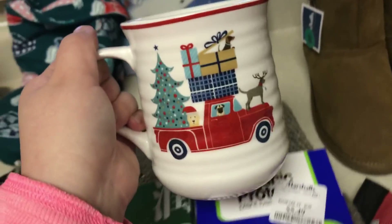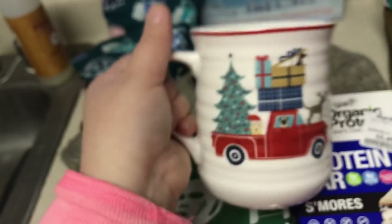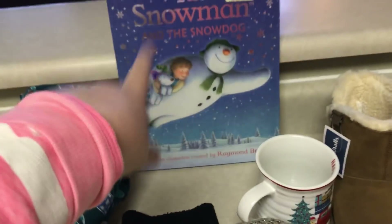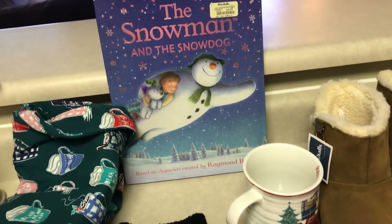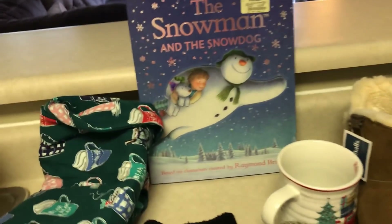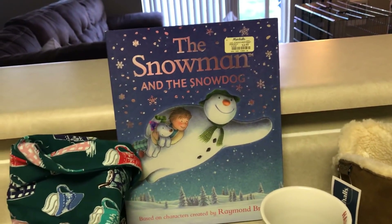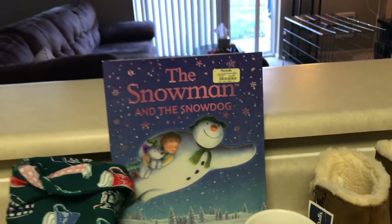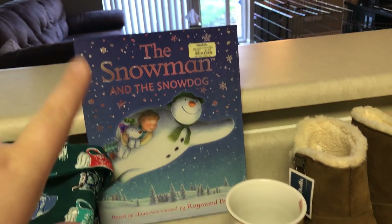Then I got a Christmas mug because it's never too early for a super cute Christmas mug in my mug addiction collection — you guys know about that. I got Emma's Christmas Eve box book that I'm going to put in there. I got the snowman and the snow dog for her Christmas Eve box, and that's only $3.99. The book I got her last year at Barnes and Noble was like $9.99, which is crazy. So I'm going to put that away for Christmas.